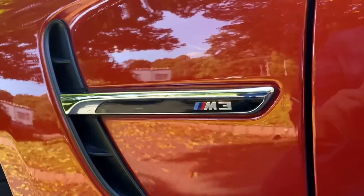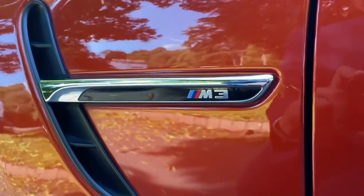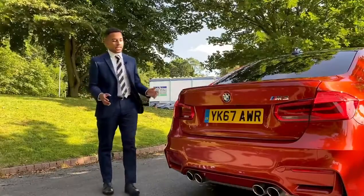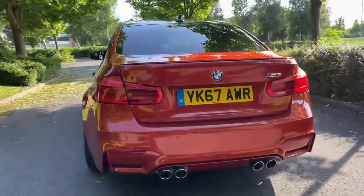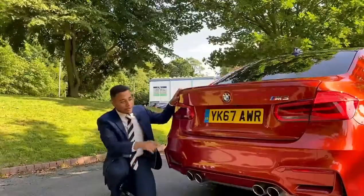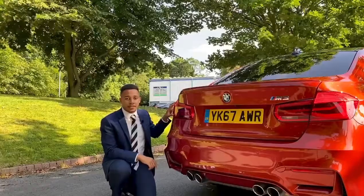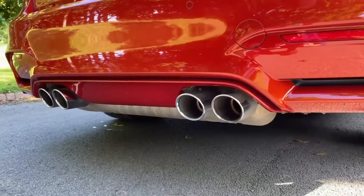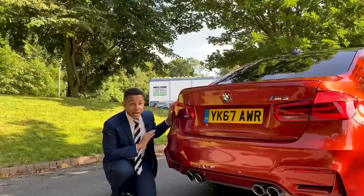You've also got these neat side intakes on the sides with the M3 badge on it as well. At the rear of the car you can see you've got the lip spoiler at the top, quite discreet looking — I quite like it. You've got your M3 badge there, these BMW rear LED lights, and you've got your dual exhaust on either side of the car. Sounds outstanding.